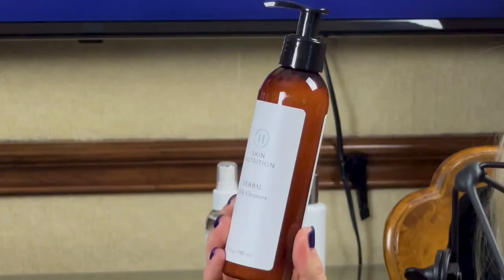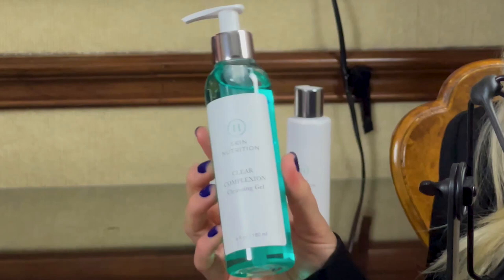These are our two cleansers. We have an herbal milk cleanser — the first thing you do is cleanse — and we have a clear complexion cleansing gel. The herbal milk cleanser can be utilized by any skin type; however, it is favored with guests who have drier or dehydrated skin. This cleanser can also be used for acneic and oily to dehydrated skin types, because your skin doesn't have to be oily. They both remove makeup very, very well, so this will eliminate those makeup wipes that we do not recommend you use.